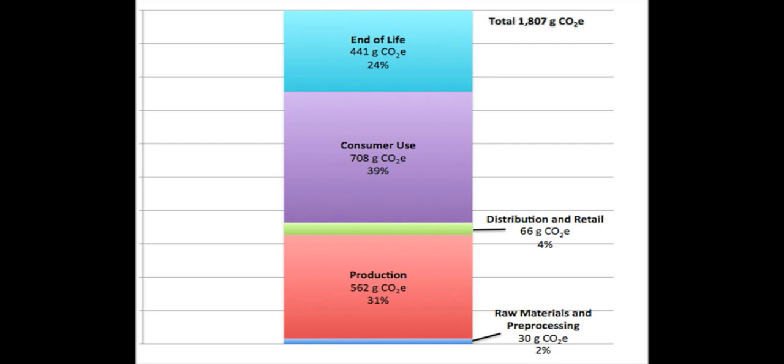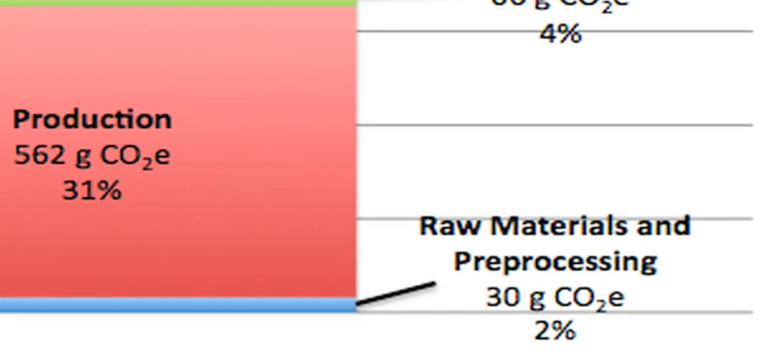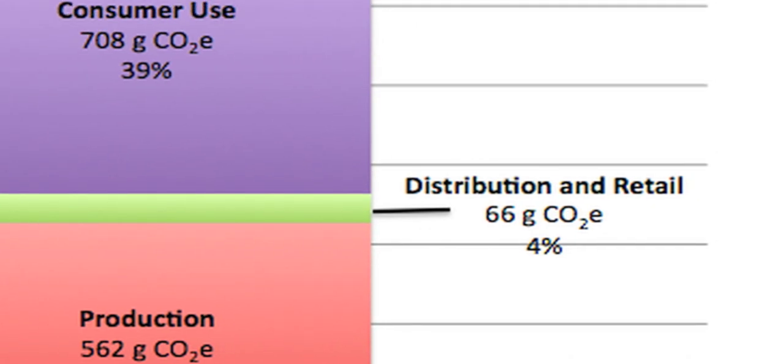Mickey, the overall number for a 400-gram bag of coffee from Nicaragua was measured at 1,807 grams of carbon dioxide, through all five stages of production. Raw materials and pre-processing — the emissions from the farms, diesel generated, and transportation to and from the co-ops — represented only about 2% of the final footprint. The next stage was production, which looked at transport from Nicaragua to BC and the roasting of the beans — the second largest stage at 31%. Retail and distribution, getting bags to stores and sitting on shelves, represented 4% of total emissions.